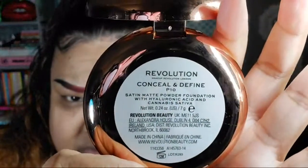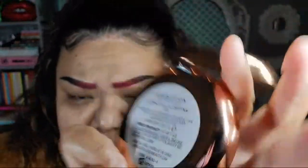I picked up this Makeup Revolution powder. I was gonna pick up the bronzer as well, but I was like, no — it's a low buy, I'll get that another day. I have a lot of bronzers. Here it is: it's the Conceal and Define, in the color P10, Satin Matte Powder Foundation.